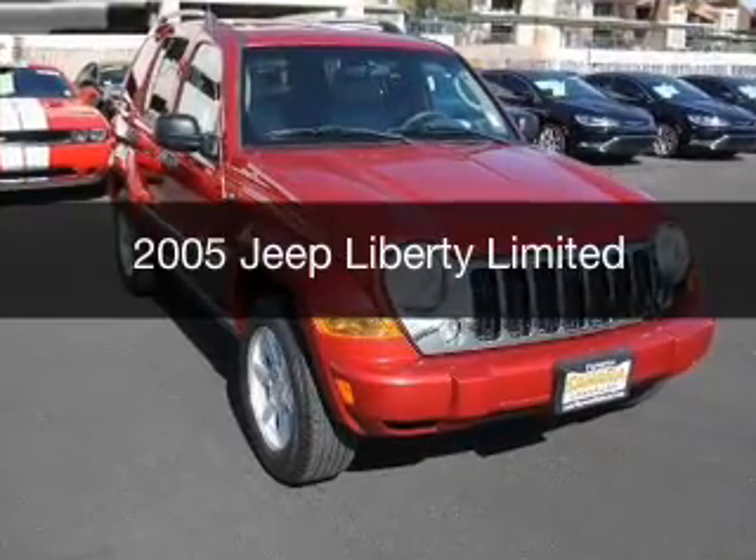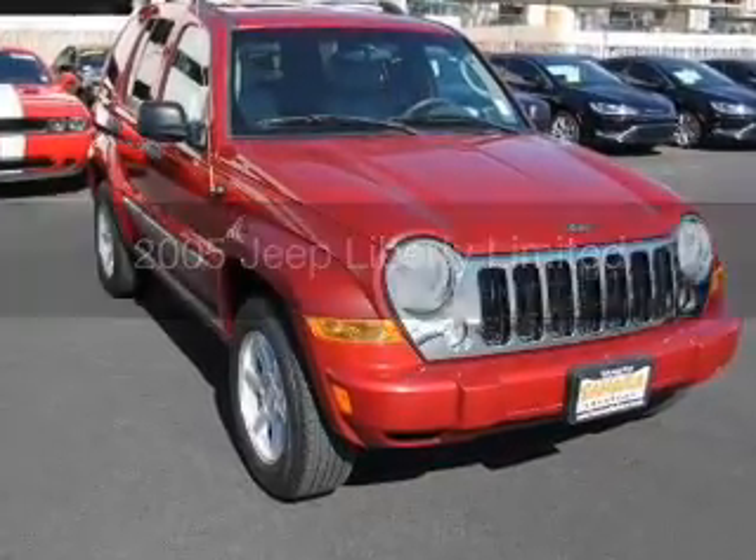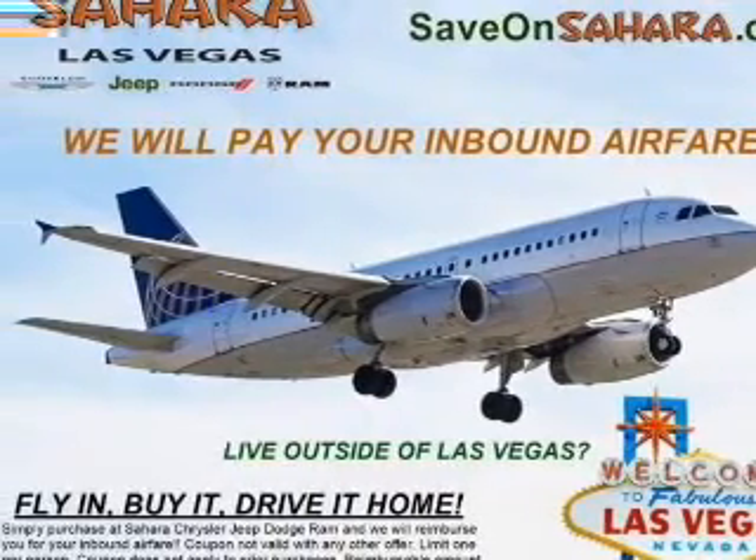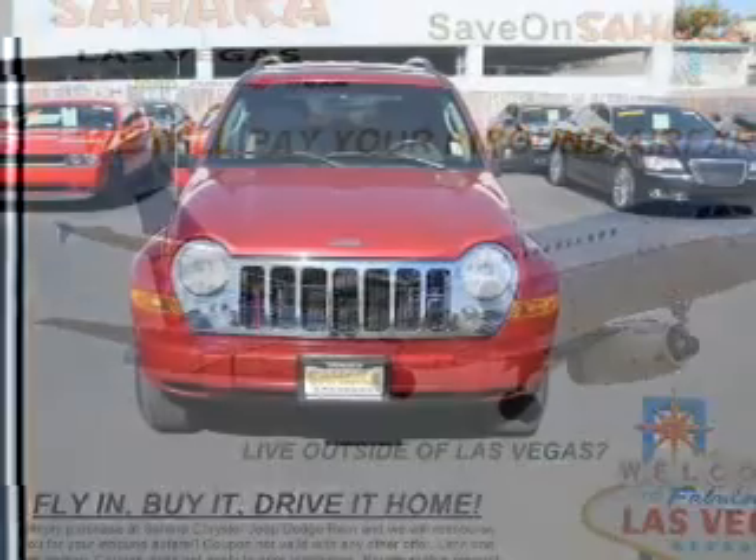This is a used 2005 Jeep Liberty, powered by 4-wheel drive, a 3.7-liter, 6-cylinder engine, and an automatic transmission.